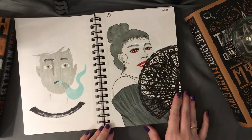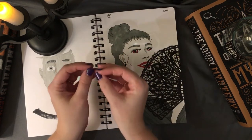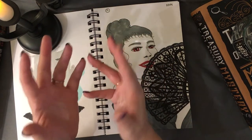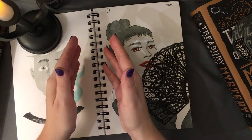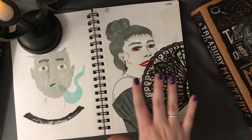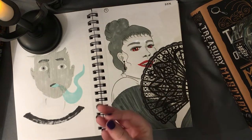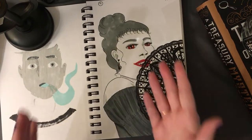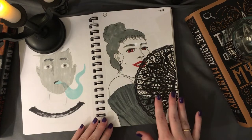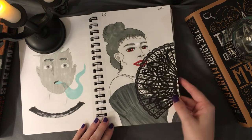My next prompt was 'fan.' A lot of these prompts I just went with the first thing that came into my brain, since there are 31 prompts to get done. I went with a lacy gothic fan, and since I didn't want to just draw a still life, I thought: who could be holding the fan? A spooky vampire! I really enjoy the pop of red I put in there, and I think the fan turned out pretty nice overall.